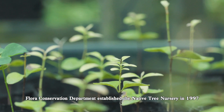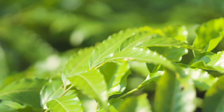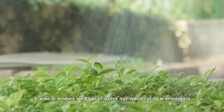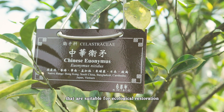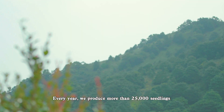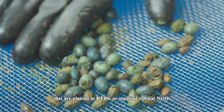Flora Conservation Department established the Native Tree Nursery in 1997. It aims to produce seedlings of native tree species of local provenance that are suitable for ecological restoration. Every year, we produce more than 25,000 seedlings that are planted in KFBG or supplied to local NGOs for forest restoration around Hong Kong.